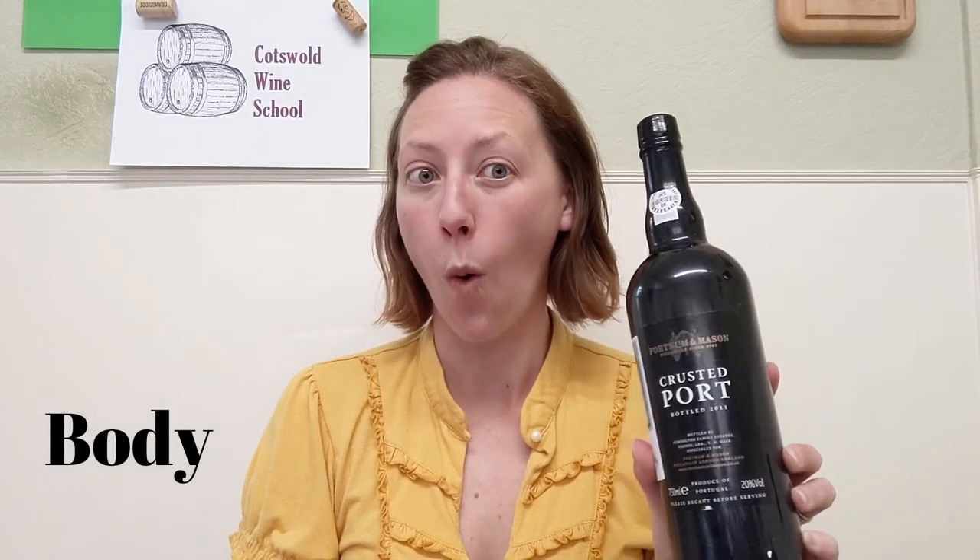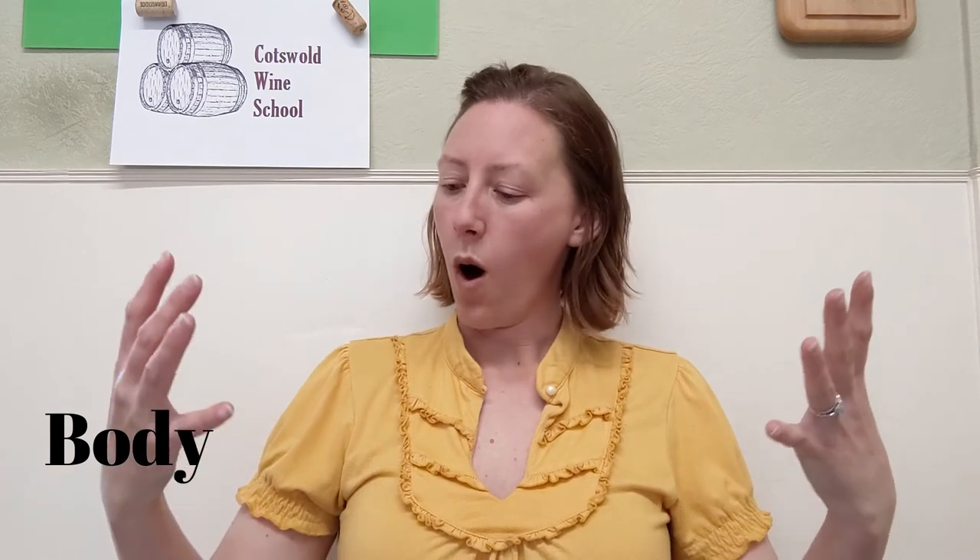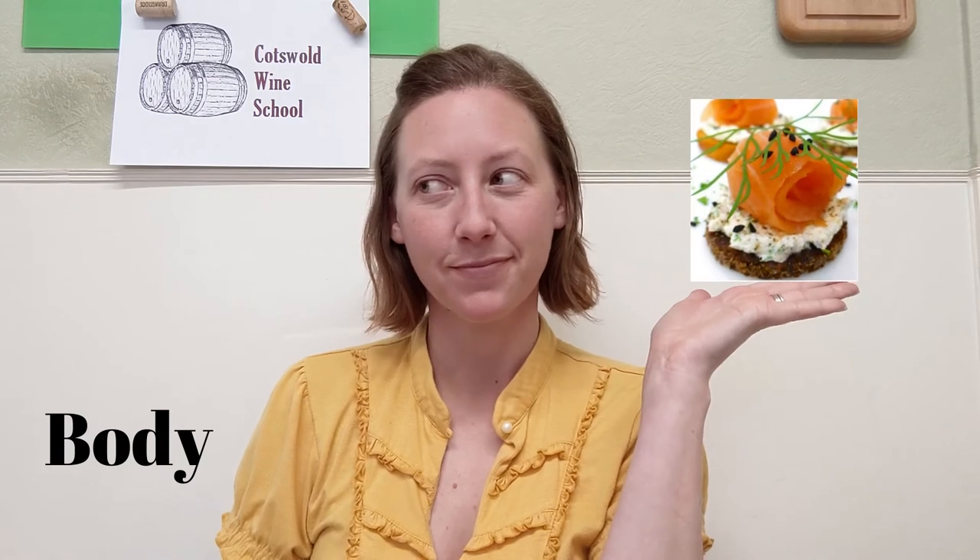A quick look at body — we're talking more about viscosity and mouthfeel. A Pinot Grigio, for example, has a lower body than, say, port. Port will coat your mouth and has more weight to it. This is important when thinking about wine and food pairings. Beyond thinking about what grows together goes together, you might want your wine to have the same weight as your food. A big, heavy pasta dish might demand a big, heavy wine, but if you're thinking smoked salmon canapés, a big, heavy red might not suit as well.